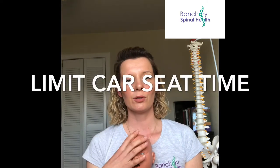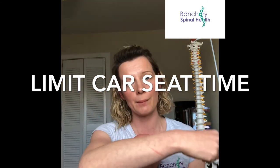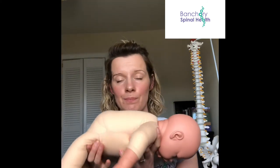Moving on to car seats — obviously they're a necessary evil and we have to use them. I would limit car seat time for a baby with plagiocephaly as much as possible. Also, a lot of travel systems allow you to pick up the car seat and put it straight into the pram — please try to avoid that if at all possible, because it just prolongs the time they are sitting with pressure on that flat spot.